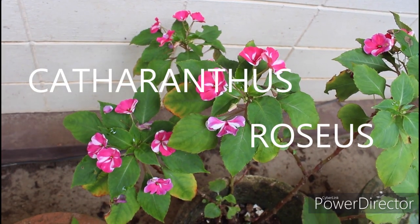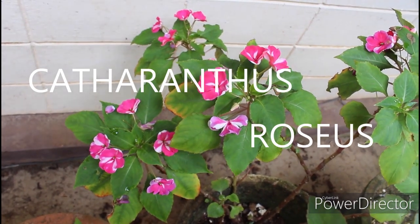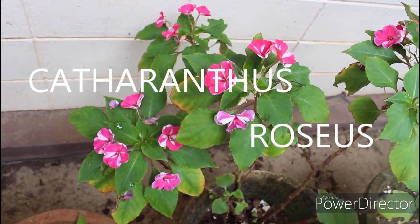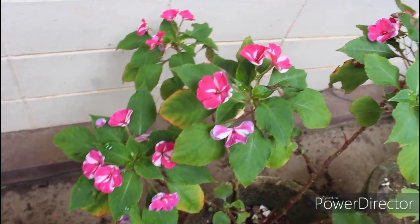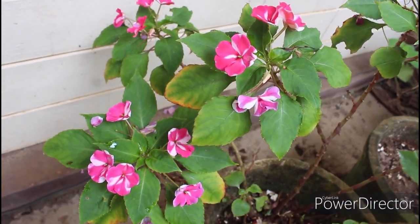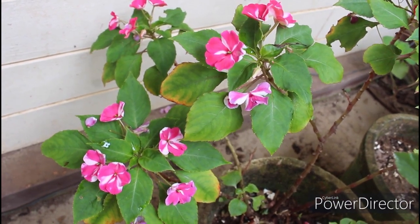This is Madagascar periwinkle, also known as graveyard plant and bright eyes in some areas. As the name suggests, it is native to Madagascar. It is an ornamental and medicinal plant — it is used to treat cancer. The drugs given to cure cancer contain this plant's compounds in them, so it's a very important plant in today's era.